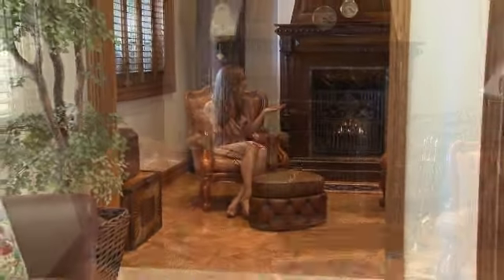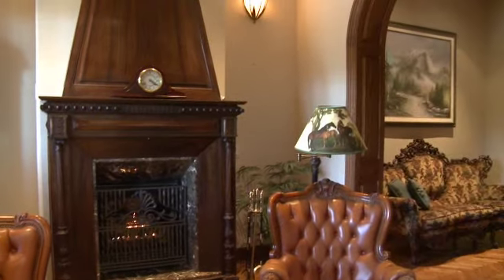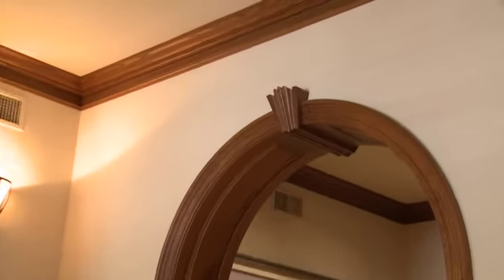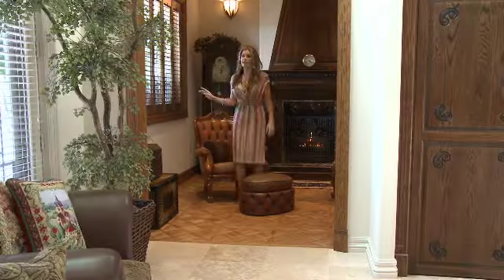Off to the side of the family room you'll find the cigar room with a beautiful imported mantel and marble inset. Gorgeous wood crown molding is stained to match everything.